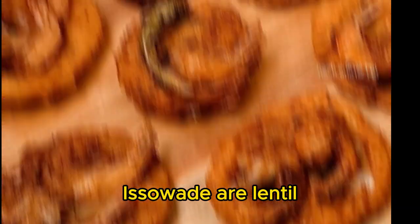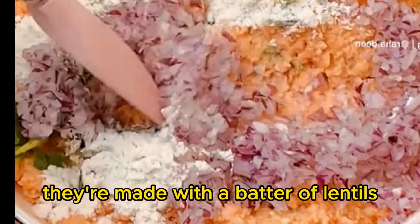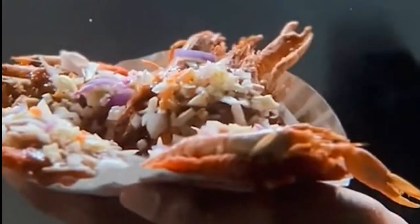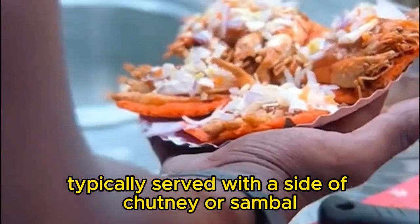Iso vade are lentil fritters that are popular in Sri Lanka. They're made with a batter of lentils, onions, and spices, and they're deep fried until golden brown. Iso vade are typically served with a side of chutney or sambal.